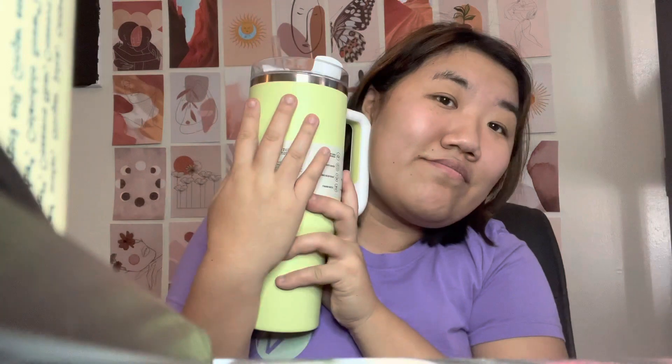Do I think this is worth almost $50? Yeah, probably. Do I think it's overhyped? Not really, actually. I'm probably going to get a lot of use out of this. Yeah, I like it — go get you one.